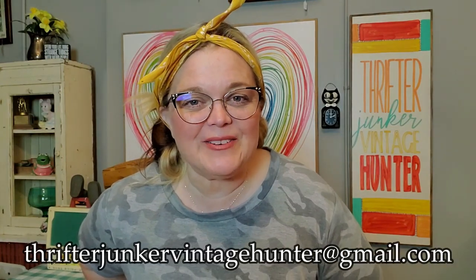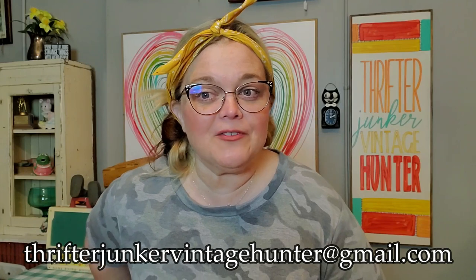I'm going to show you what I got because I got a lot. I spent $355 on everything I'm going to show you, so I spent some money that day. I did get a lot. If you are interested in any of these things, you can send me an email at ThrifterJunkerVintageHunter at gmail.com. I will let you know if it's still available or if it's something I'm saving to sell in a live sale.